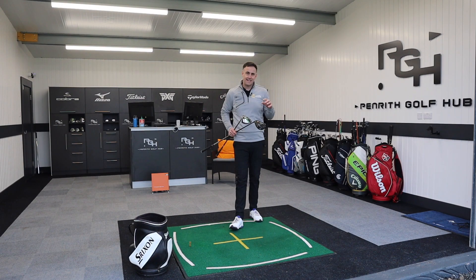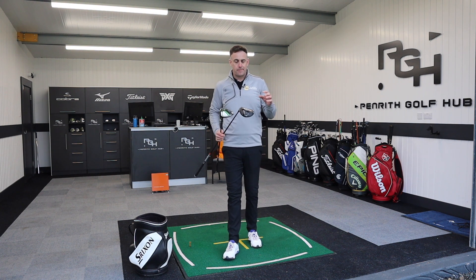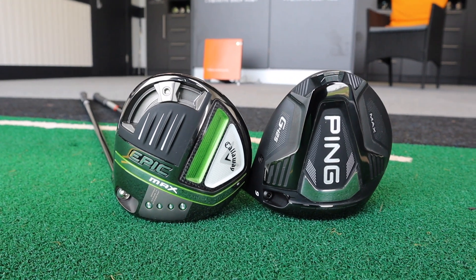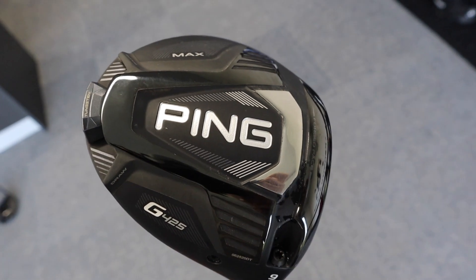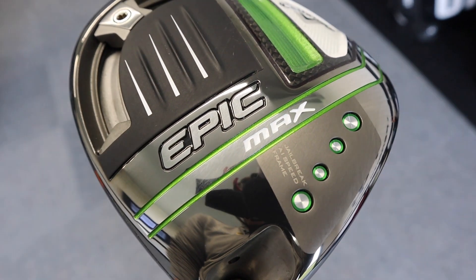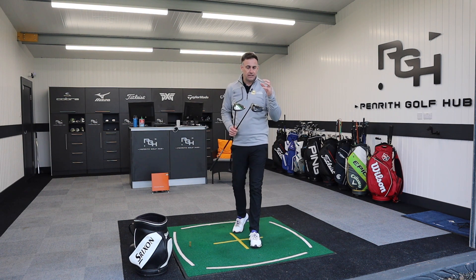Welcome back to the channel. We've got a driver head-to-head video today with two of the big boys for 2021: the Ping G425 Max driver and the Callaway Epic Max. Two of the more forgiving, stable drivers — we've had some really good tests in the initial reviews. We're going to test dispersion here because they promote a stable driver, as well as ball speed and distance.